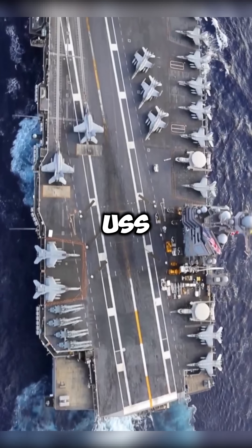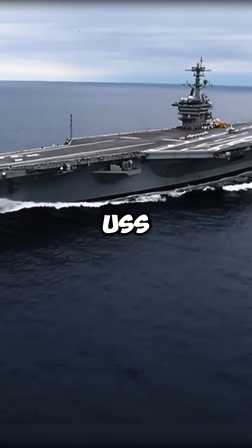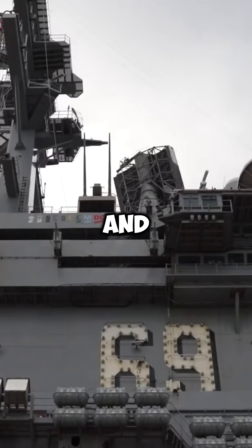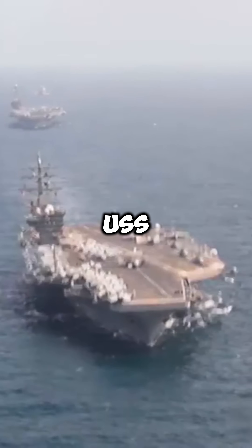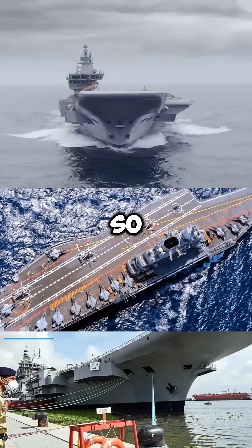For example, the USS Gerald R. Ford carries the number 78, painted clearly on its flight deck and island. The USS Nimitz displays 68, and the famous 69 belongs to the USS Dwight D. Eisenhower. But why paint these numbers so big? They could easily make them smaller, so why don't they?